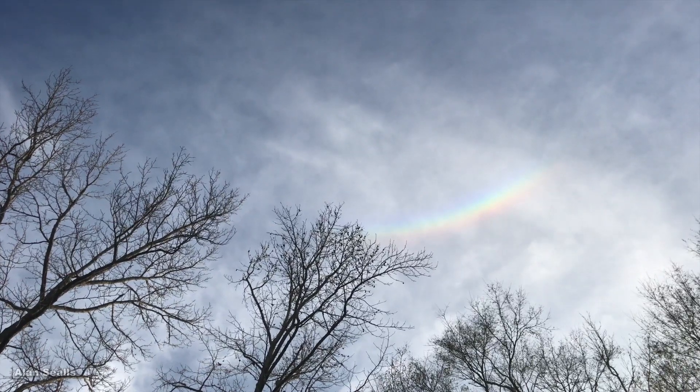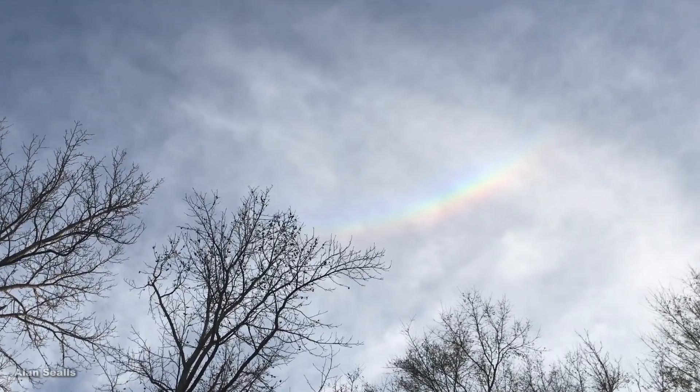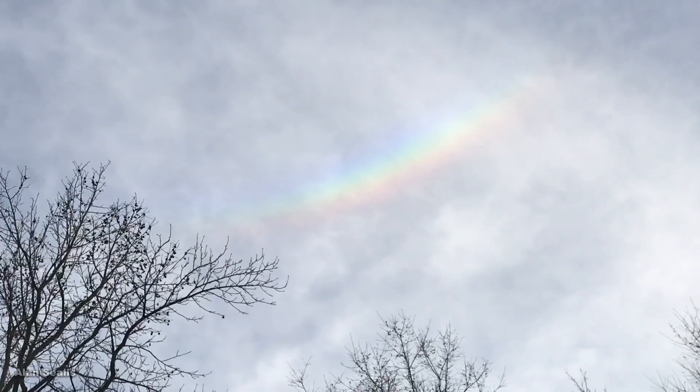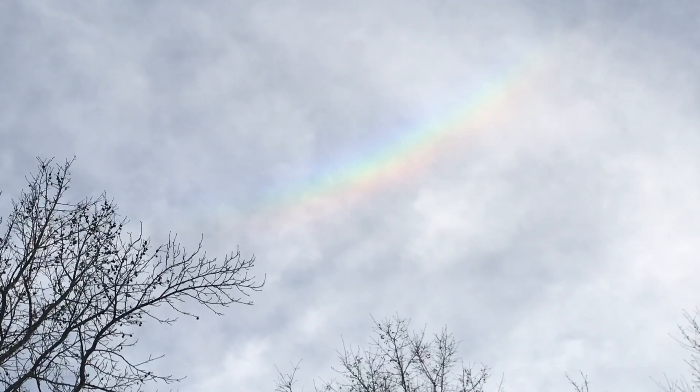Look and you will find, straight above your head, in cirrus clouds, an arc of red, orange, yellow, green, blue, indigo, and violet — a circumzenithal, or circumzenith arc. I'm meteorologist Alan Seales.